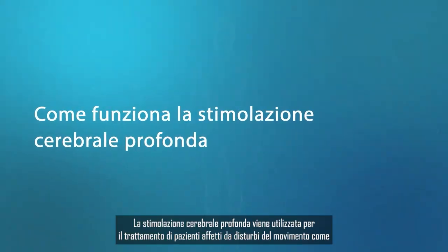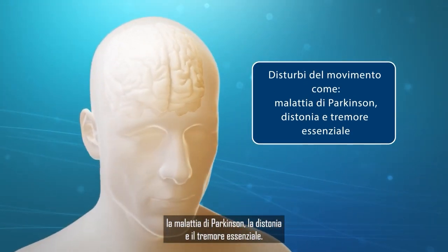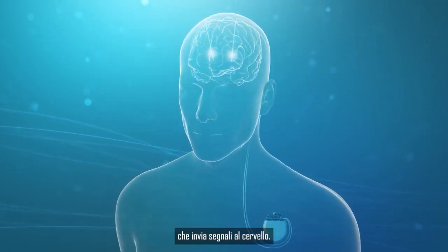Deep brain stimulation is used to treat people with movement disorders such as Parkinson's disease, dystonia, and essential tremor. The DBS procedure entails surgically implanting a modest medical device which sends signals to the brain.